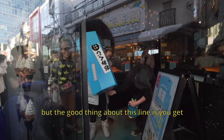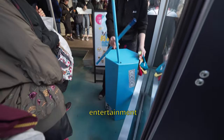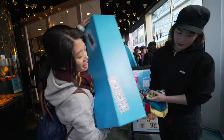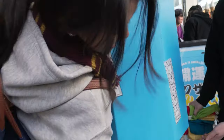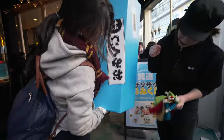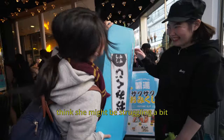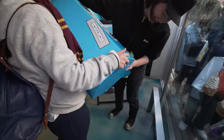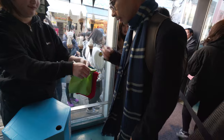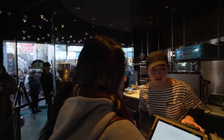There's a massive line, but the good thing about this line is you get entertainment. Jib's about to shake out her fortune. She got a yellow one. If you're wondering what this is, we're going to open it up later — but let's just say we were pretty dumb not to open it at the time.